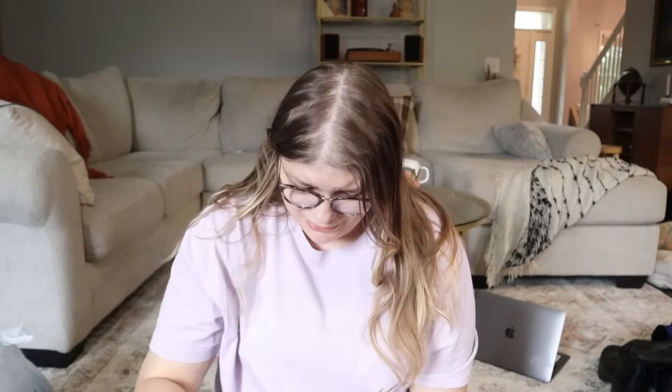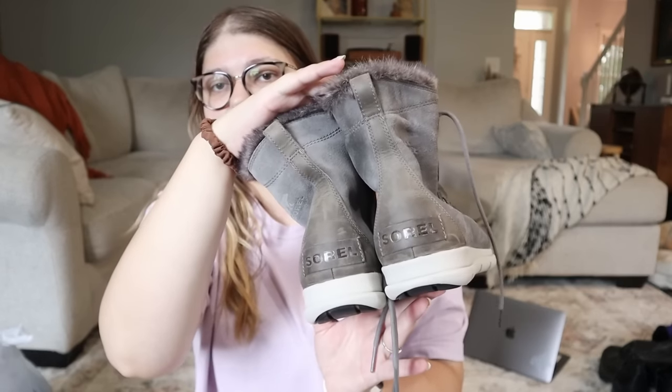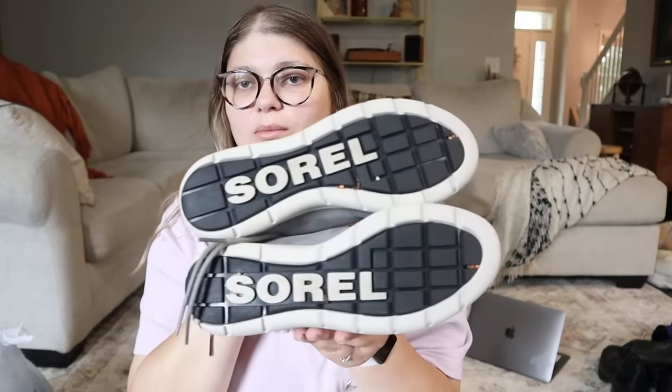These are Sorel boots — I'm not exactly sure where I got these, there are no tags. Great condition, size nine and a half, which is a great size. I think I got these at a garage sale for around three bucks. They're a great size for winter boots — maybe I'll even wear them — but I bet I could sell these and make at least $50.